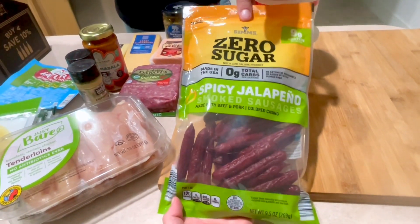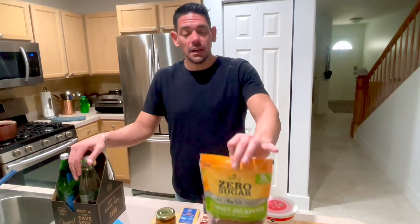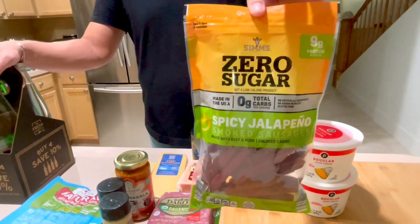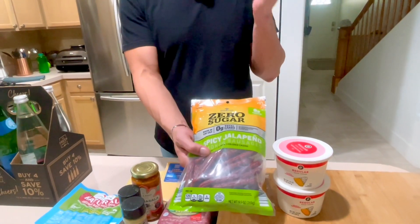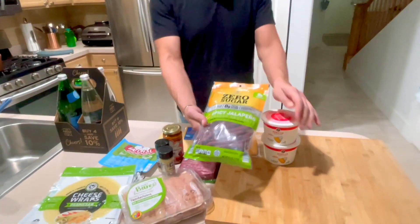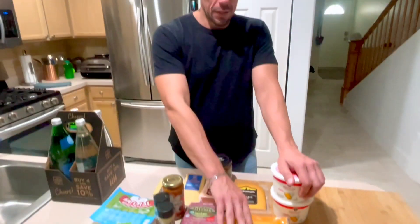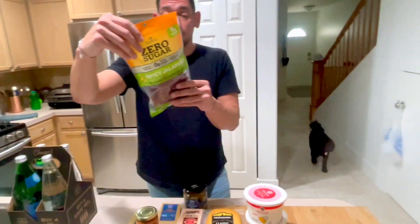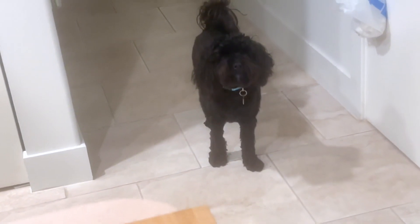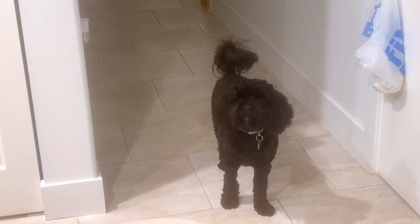This came from Aldi — it's the same packaging as the Tillamook brand but under a different name at Aldi, and it was about three dollars cheaper for a larger size than at Publix. This is their smoked sausage — just beef, pork, pork broth, salt, and granulated garlic. That's it.